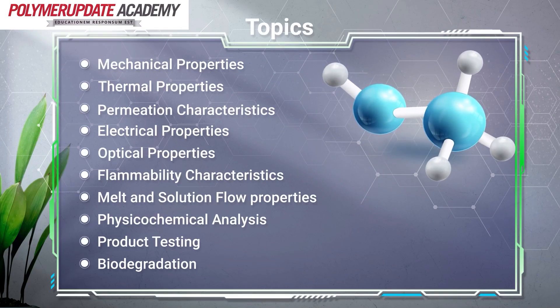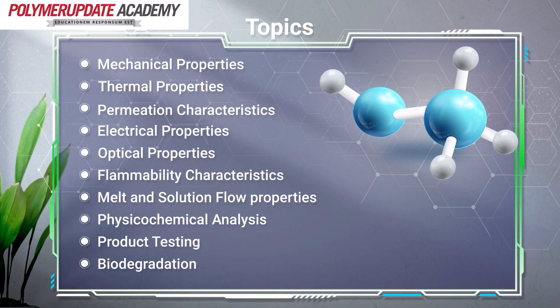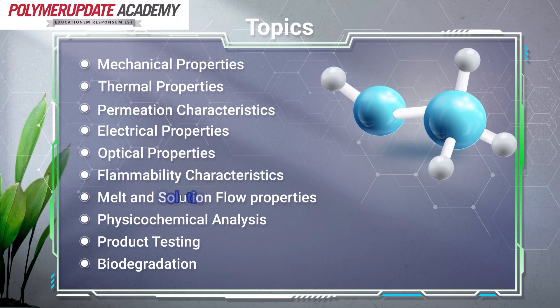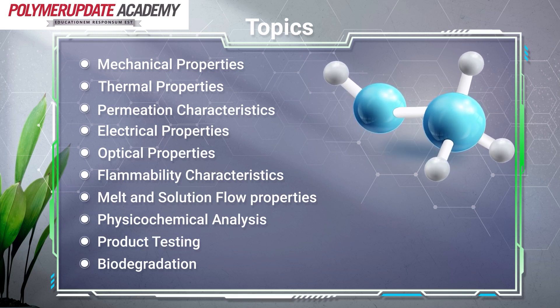The topics that will be covered in this course are mechanical properties, thermal properties, permeation characteristics, electrical properties, optical properties, flammability characteristics, melt and solution flow properties, physiochemical analysis, product testing, and biodegradation.